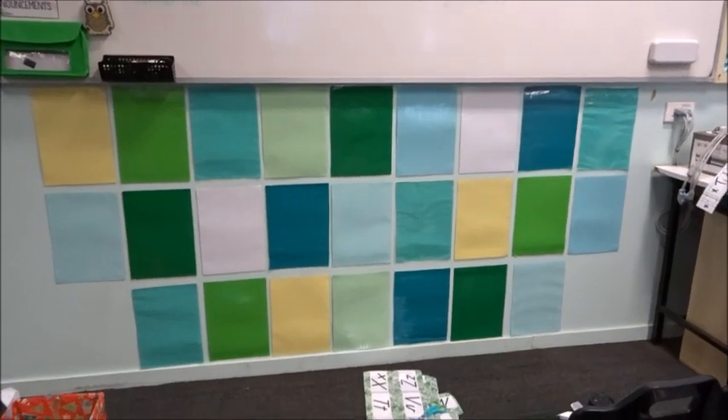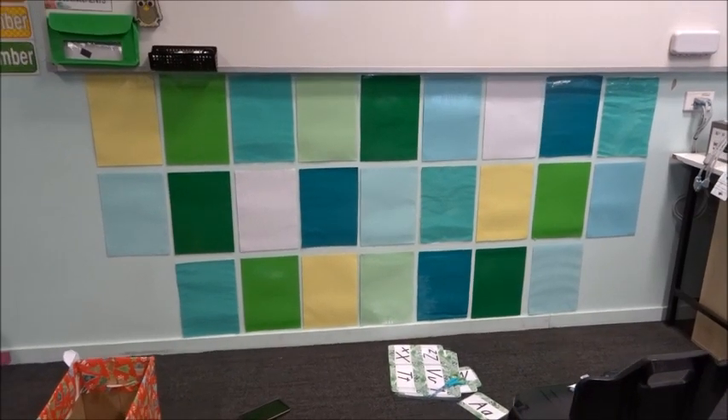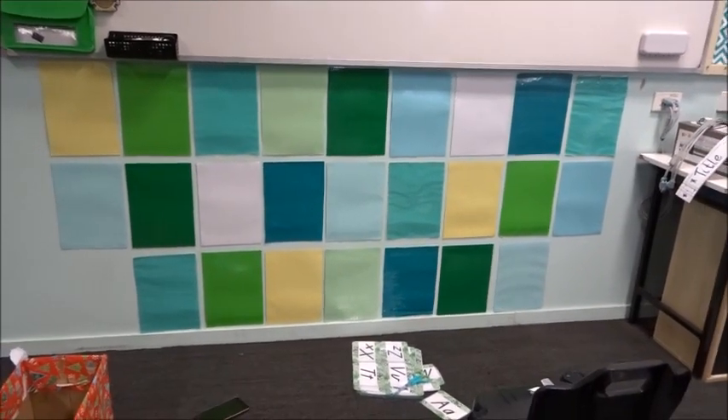Just so you know, this word wall will be for Jolly Phonics — mainly the tricky words in Jolly Phonics and any other hard words that we might come across. Okay, on to the next.